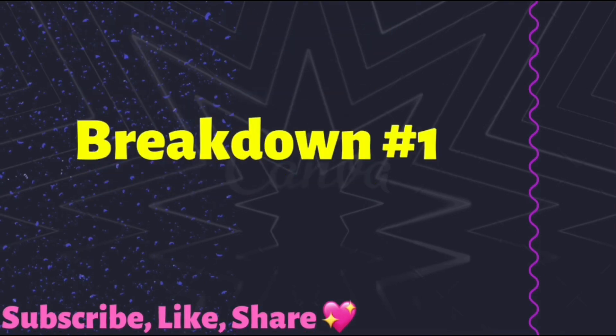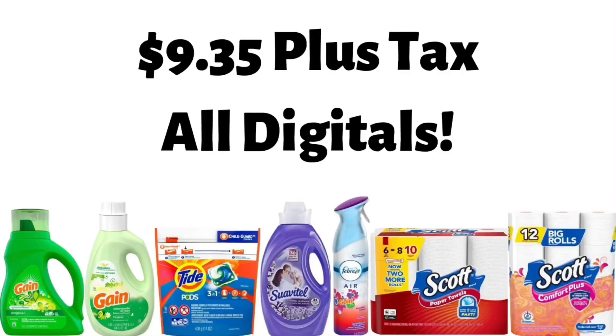The first breakdown I did is an actual walkthrough in the store for you guys. And then the last two breakdowns I did a visual walkthrough for y'all. So the first breakdown will be $9.35 plus tax.